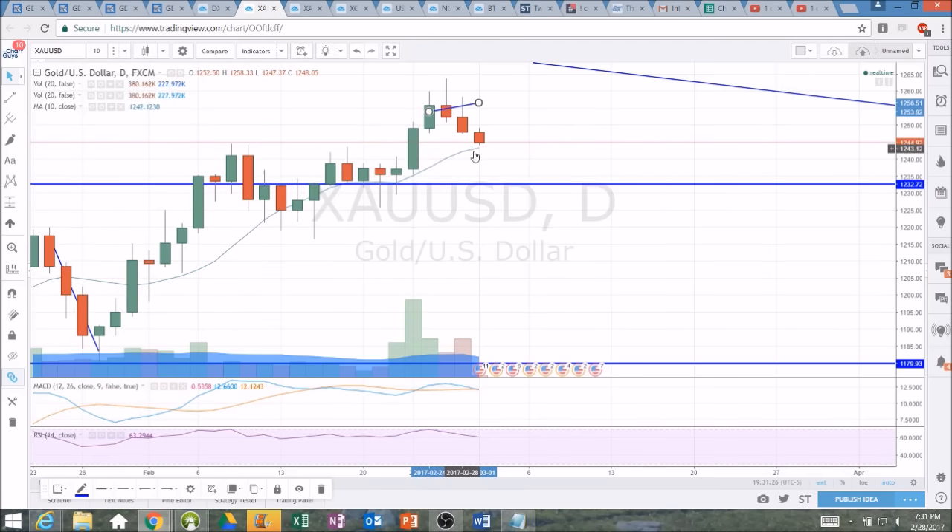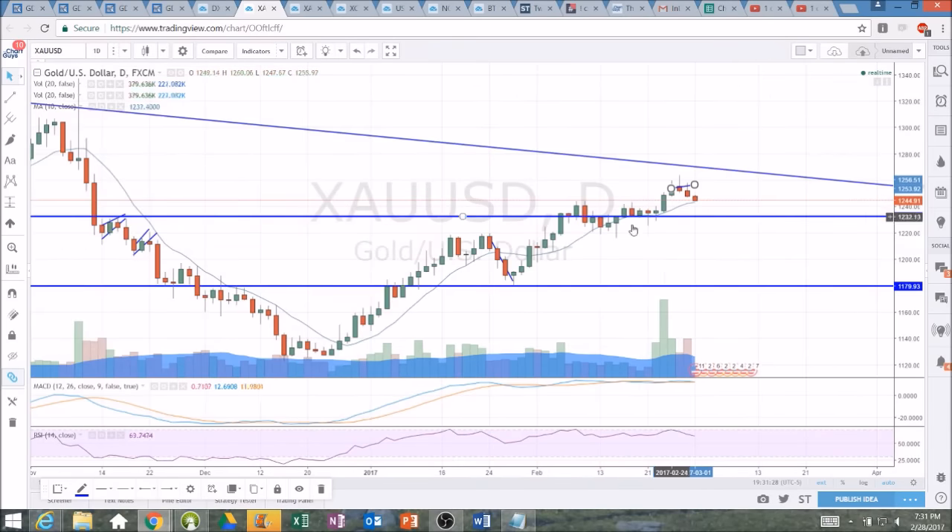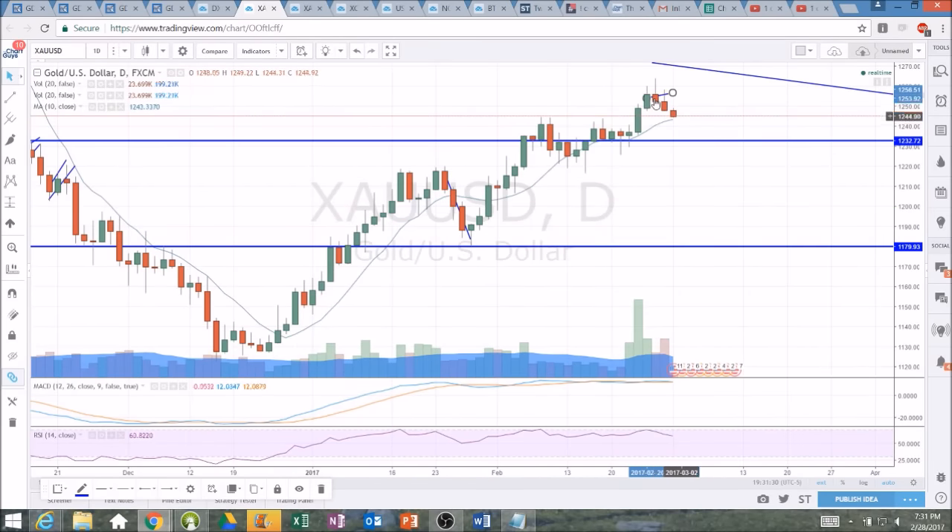Gold is on its third day of a pullback. If you zoom out on the daily chart, this is not a significant pullback — this is normal, healthy consolidation. You can see the pullback we had back at the end of January was much more significant, a much more steep pullback over three days. Higher lows and higher highs are still very much intact, and all the bulls are looking to do here is form a higher low compared to 1225.77 to keep these higher lows intact.